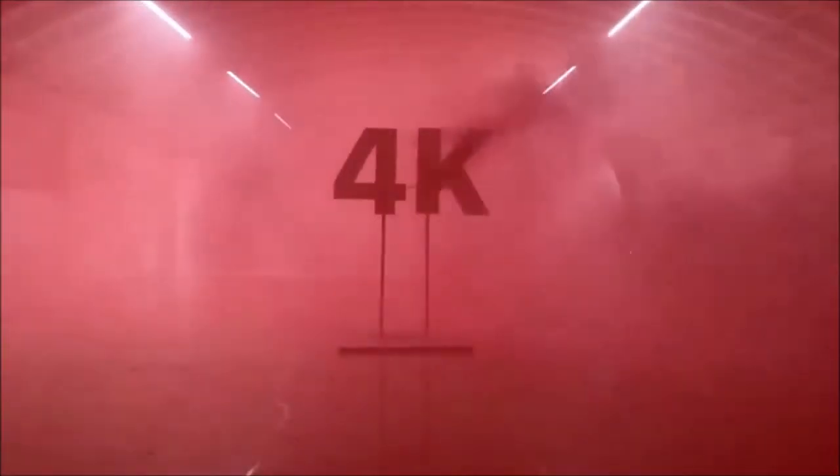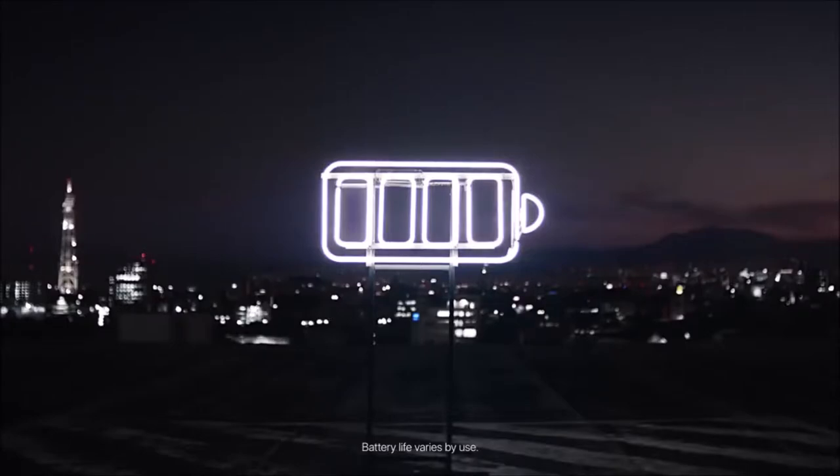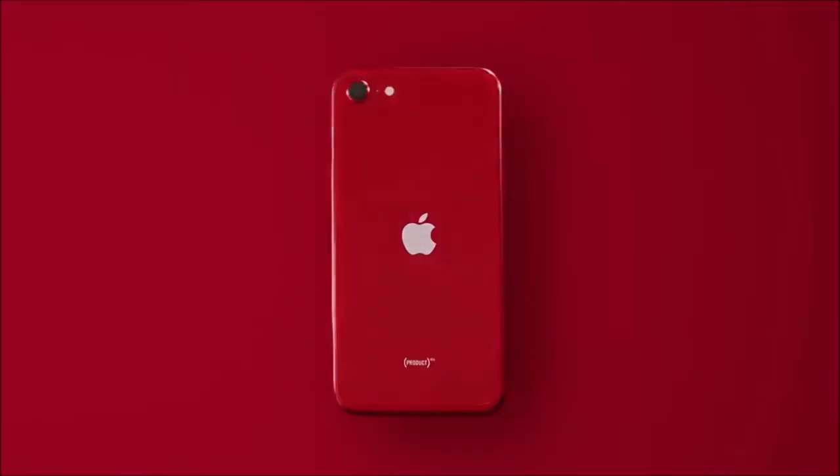The trade-off is the SE's very dated design. You don't get all the bells and whistles that you do with a true flagship iPhone, and the camera, battery and display isn't quite as good as those on the iPhone 11 or iPhone 11 Pro. If you are an iOS user and want a brand new phone upgrade for cheap, then the 2020 iPhone SE is an absolutely no-brainer purchase.